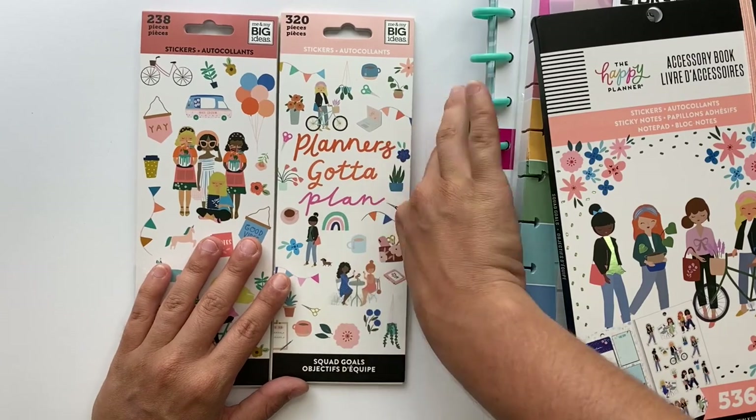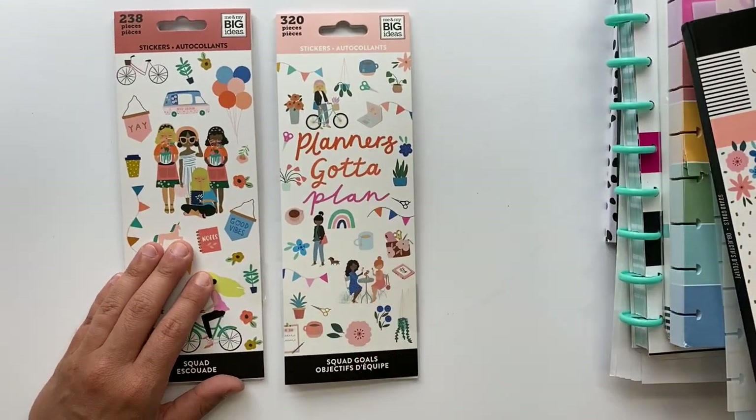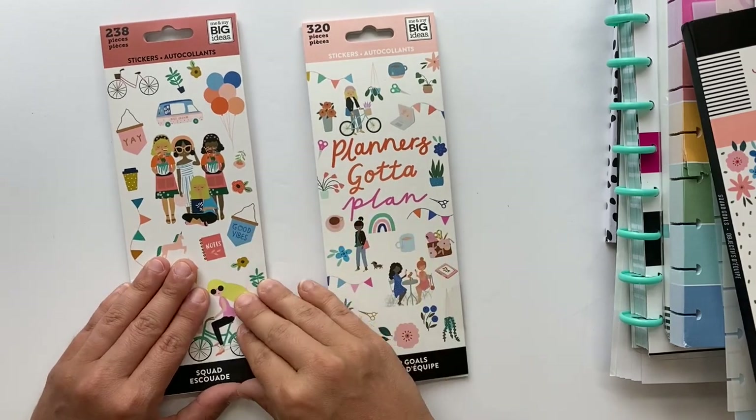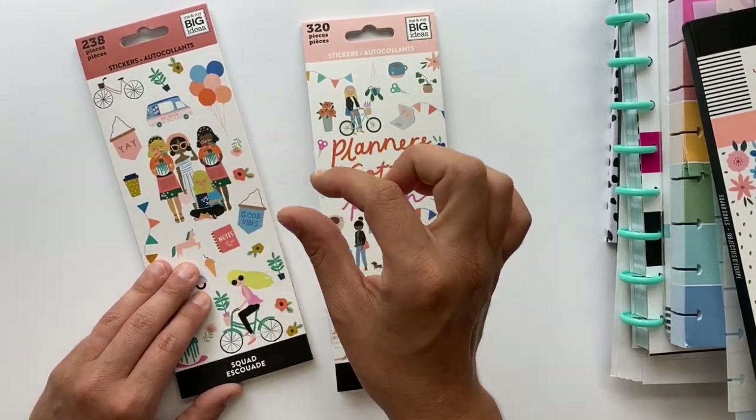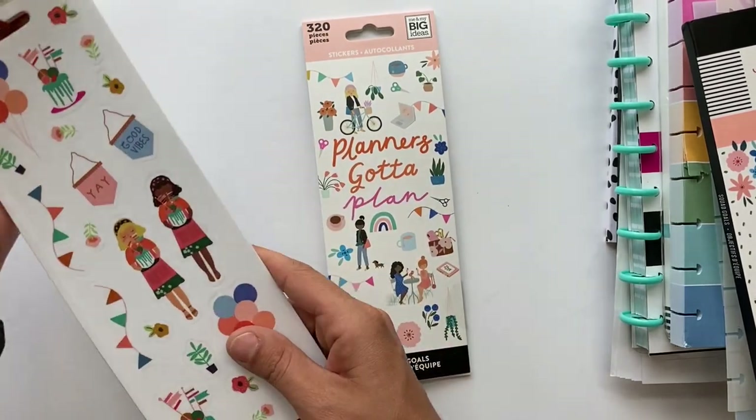I'm not so sure what these are called as far as the size — I know they're not the mini ones, but it doesn't matter, they're still cute. I love these for adding little details in your planner whenever you do a spread — so stinking cute. Let's do a quick little flip through of these.